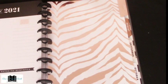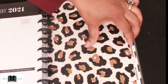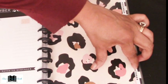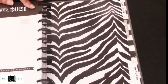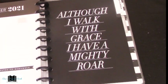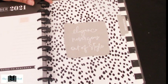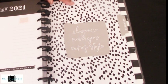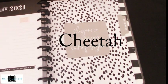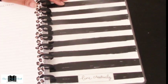July has tiger stripe and rose gold. August has another leopard print. September has a different style of leopard print and says 'Find your wild.' October is black and white tiger stripe. November has big bold letters: 'Although I walk with grace, I have a mighty roar.' December says 'Elegance never goes out of style' with a beautiful spotted animal — I can't remember what it is, put it in the comments below! Then we have the back cover with a bold black and white stripe.